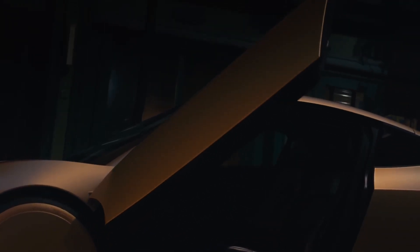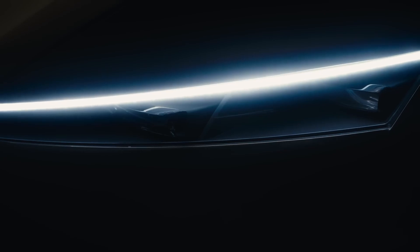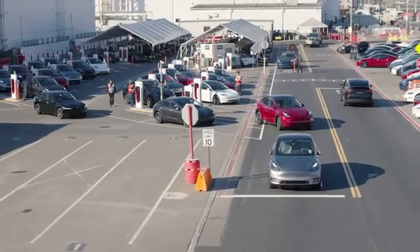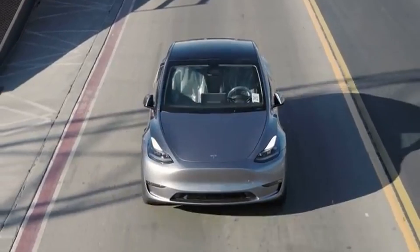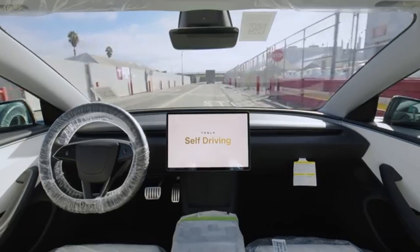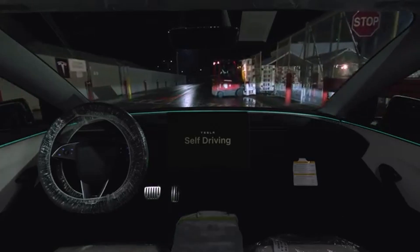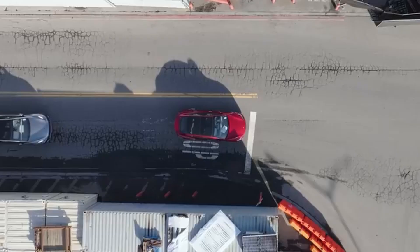With Tesla's Robotaxi Network set to launch in June of this year, now is a great time to explain how Tesla has come this far with their Robotaxi technology. Some might think Robotaxis are a thing of the future, but it's right around the corner. With FSD now operating in the US, Mexico, Canada, Puerto Rico, China, and close to being pushed to Europe and Australia, Tesla is beginning to take over the world. It might not be so obvious, but Tesla has been slowly building their Robotaxi Network for a number of years now.